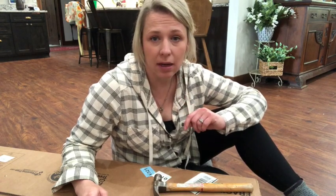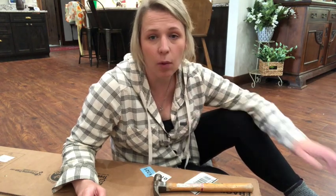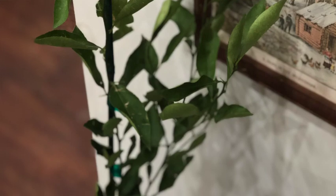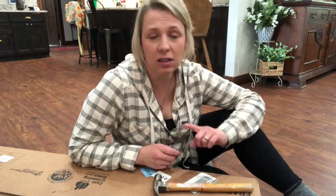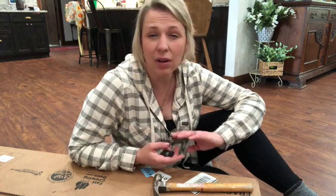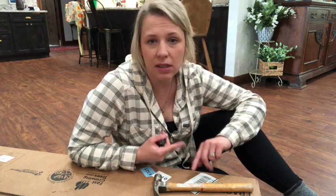We are still getting snow and freezing temperatures pretty much every day, but to prepare ahead I went ahead and placed an order with FastGrowingTrees.com. This is my first time ordering through them. I really enjoy the website, their vision, their goals, and their business practices.